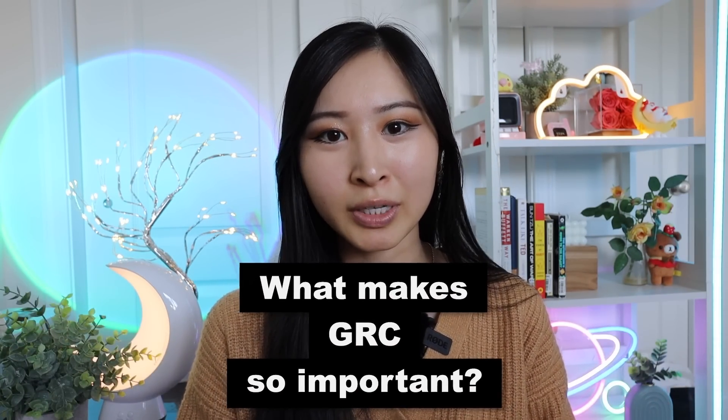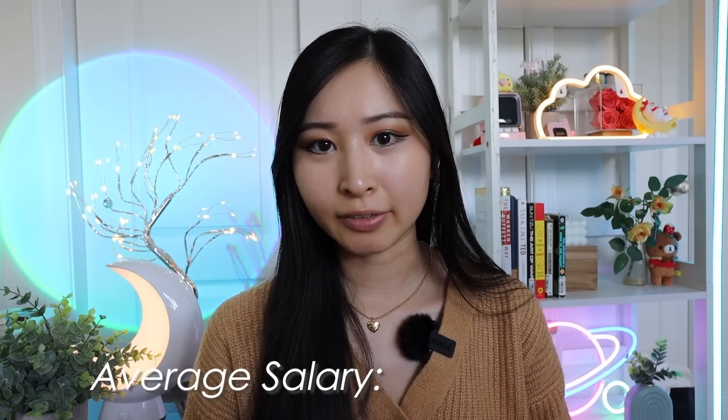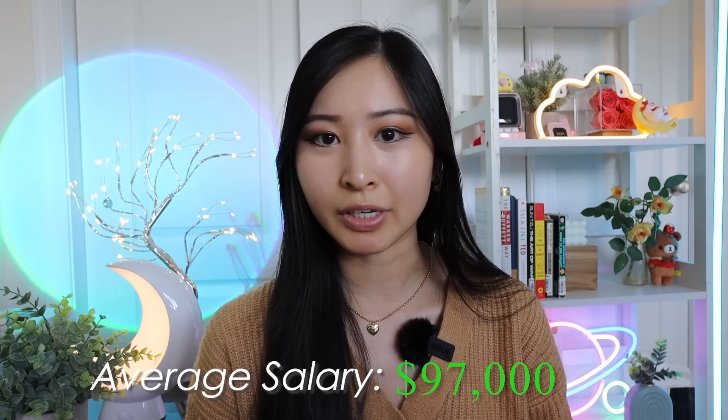GRC is directly tied to whether or not a company can attract and retain customers, because if their services aren't secure enough to make customers happy, the customer will go somewhere else. That's why so many companies, large and small, are scrambling to get certifications, go through audits, and align with compliance and regulatory requirements to attract more customers and improve their overall security program. The average salary for a GRC analyst in the US is $97,000 per year.